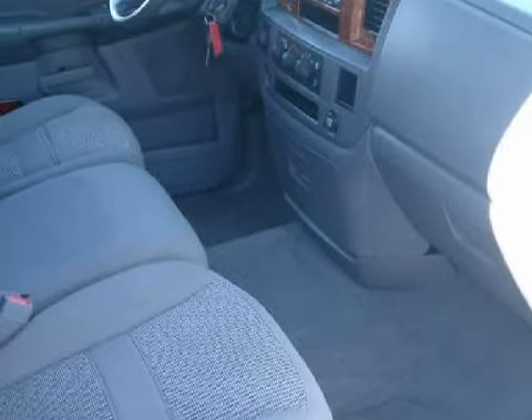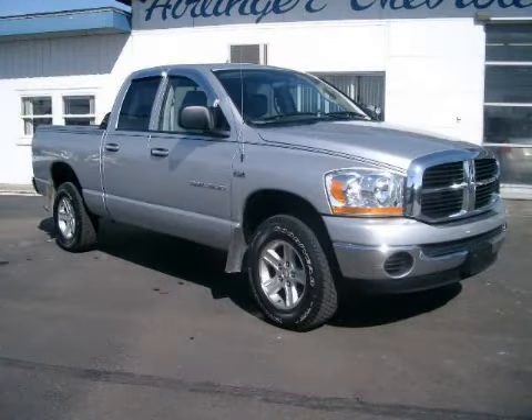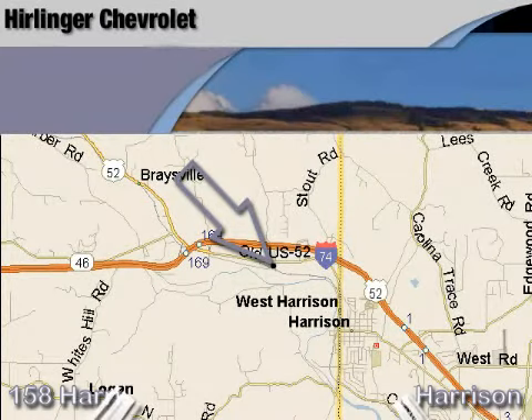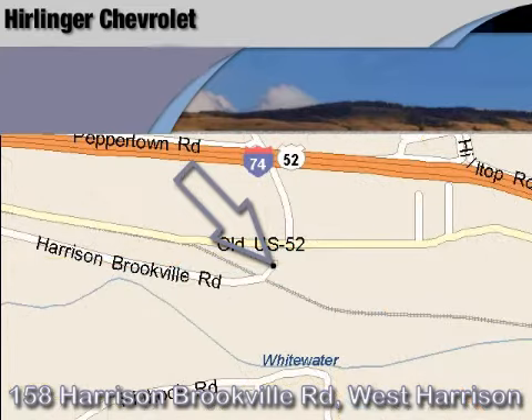Please contact the professional sales staff today to schedule a test drive. Carlander Chevrolet is located at 158 Harrison Brookville Road in West Harrison, Indiana. Thank you for watching and we hope to see you soon!